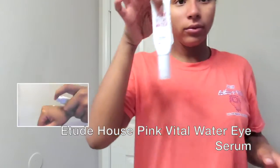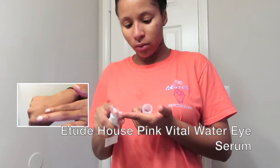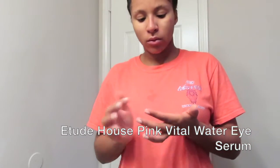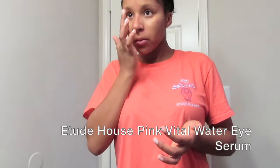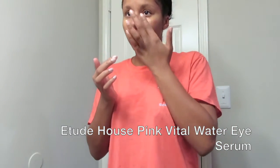The next product I'll be using is the Etude House Pink Vital Water Eye Serum. This eye serum doesn't whiten or brighten — it's just an all-around eye cream that can do the job, since the skin around your eyes is very thin.